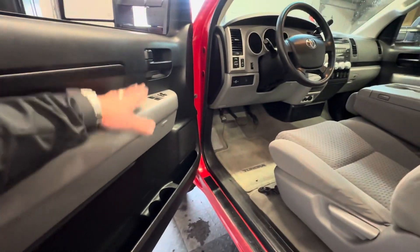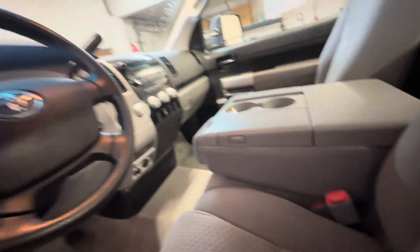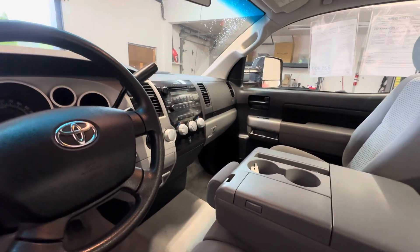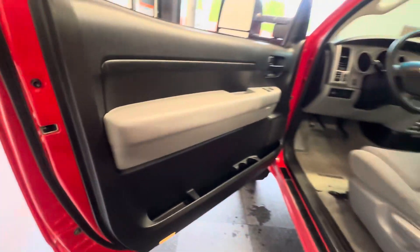It has power windows, power locks, keyless entry, and dual-side climate control — which is crazy in a regular cab truck. Of course you have worlds of space behind the rear seats and the largest door produced on one of these trucks.